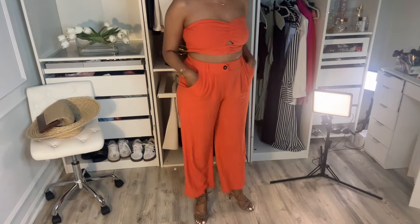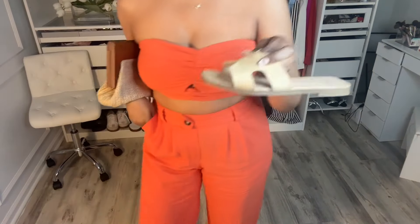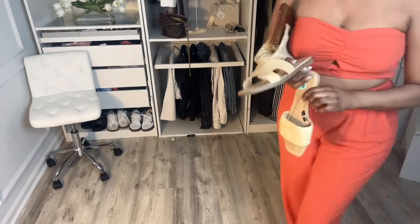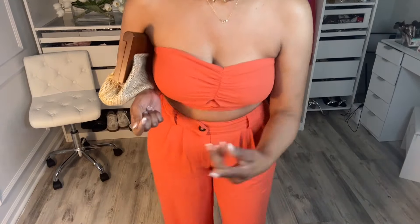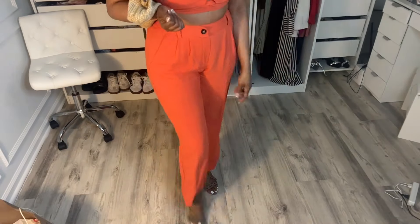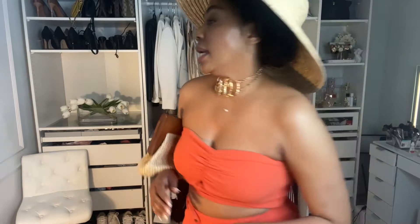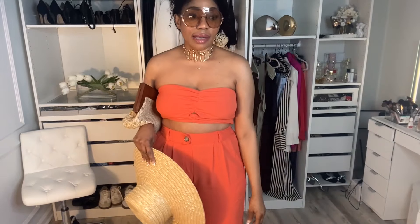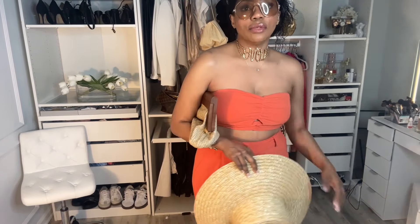I have my little slides I got from Target, which you can wear with this outfit. Or you can wear heels — if you're going to a party after five, you want to put on a little heel and dress it up. Very, very cute, very classy, put together. And to top it off, cute little shades from Amazon. I absolutely love these shades. This is a great summer piece to have.